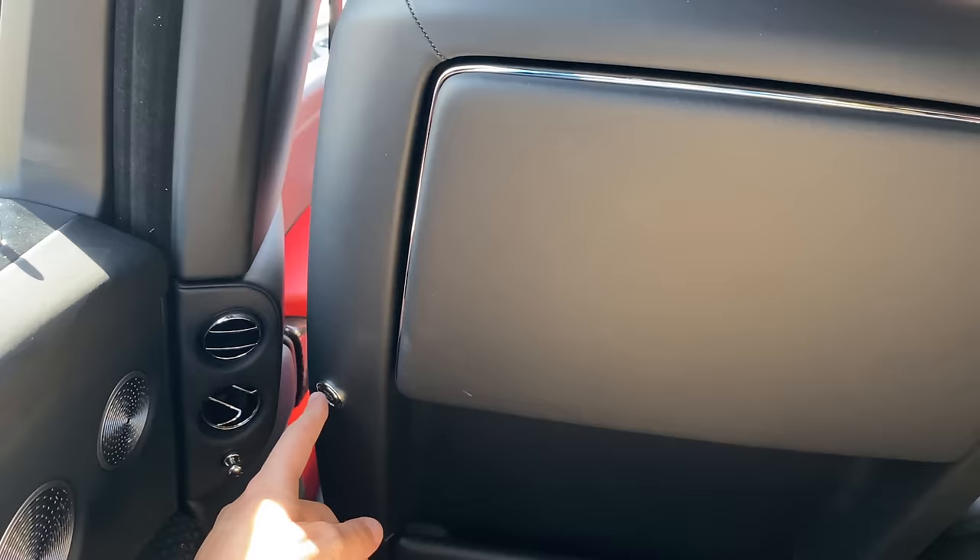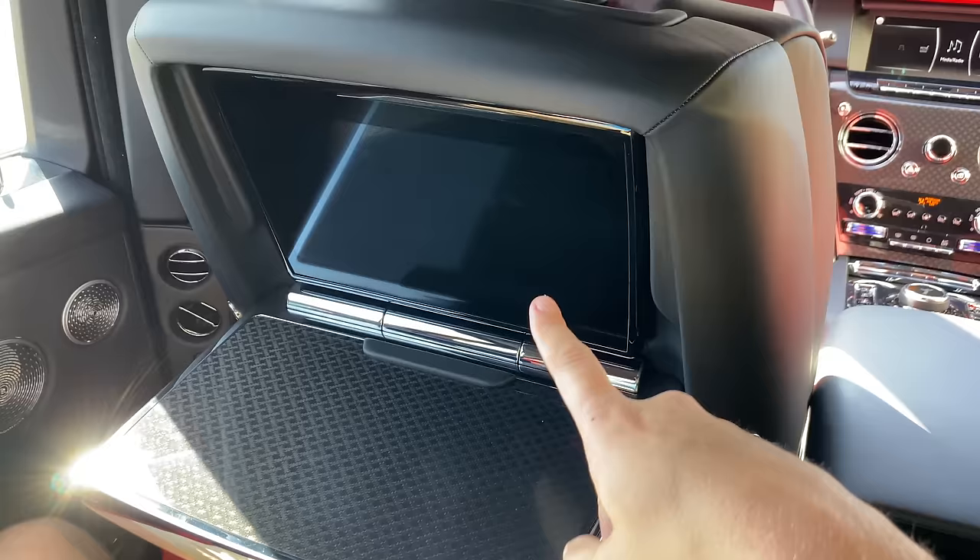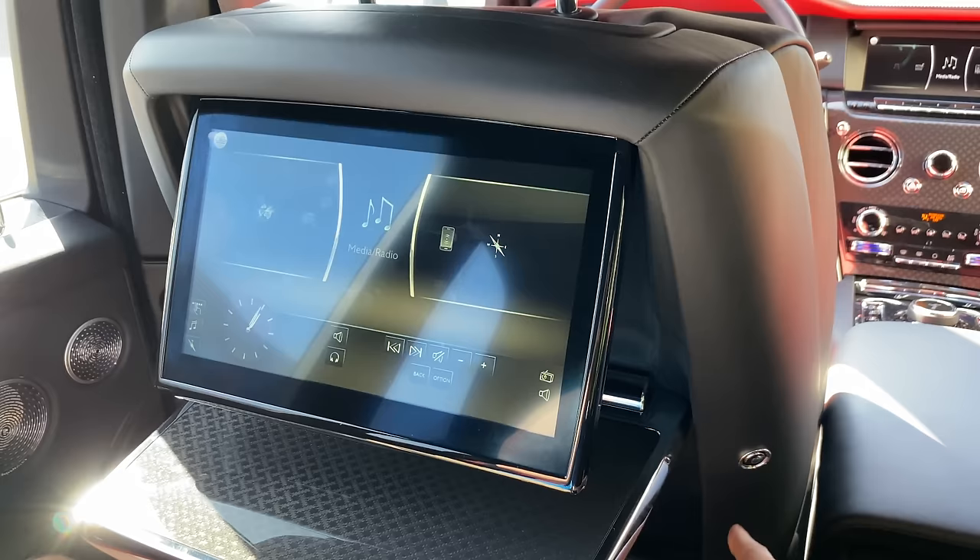The Cullinan has rear seat picnic tables — so you're sitting back here and you want to have a little meal or open your laptop on the go. Not all that unusual, but in this car they're power operated. Push this little button and the picnic table automatically extends; push it again and it automatically folds back. Behind the picnic table is a screen — push a button on the other side of the seat and the screen automatically extends until it's facing you, giving you a Rolls-Royce touchscreen back here to control various things.